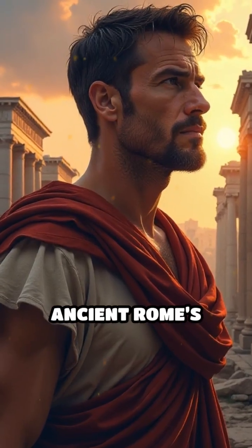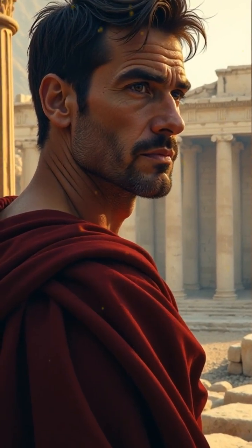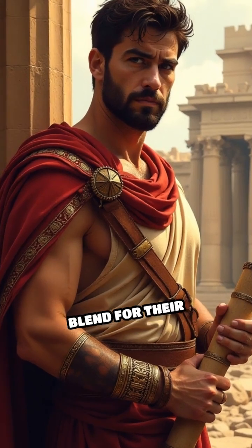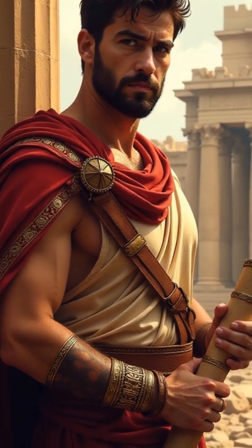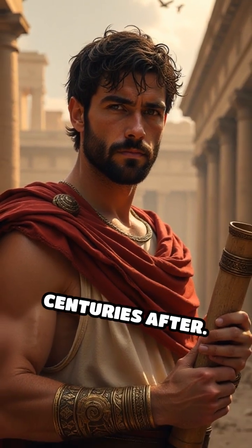What if I told you the secret to ancient Rome's enduring wonders was hidden in a recipe lost for centuries? The Romans developed a unique blend for their construction material, making it far more durable than anything before, or for centuries after.